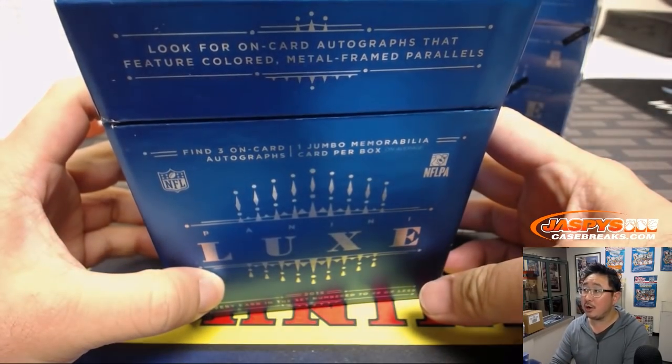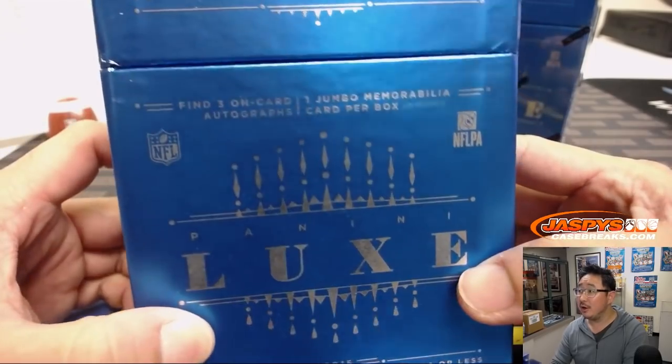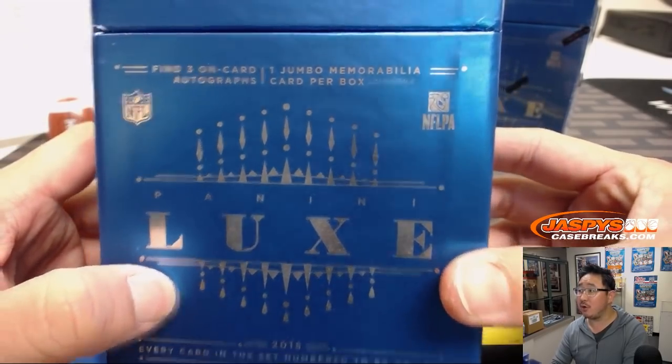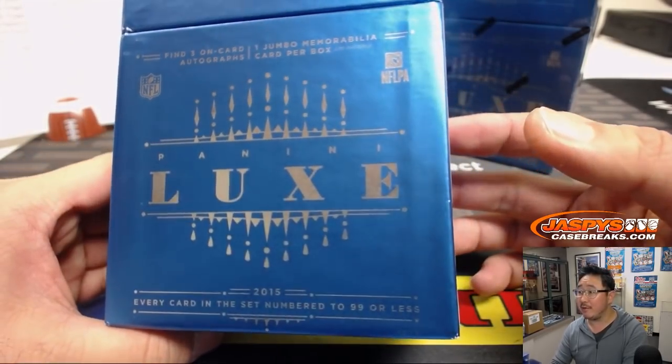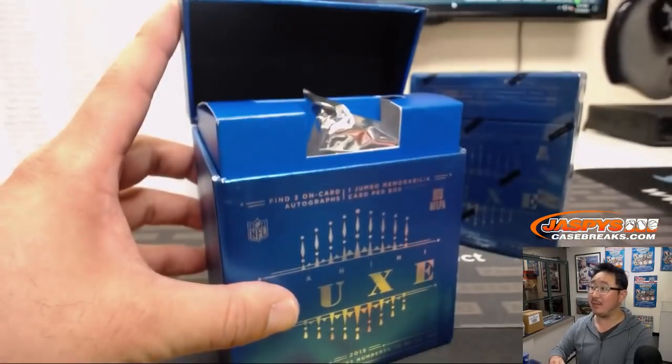We got one on-card autograph that features color metal frame parallels, three on-card autographs, one jumbo card per box. Every card in the set is numbered to 99 or less. The old cigarette top boxes.